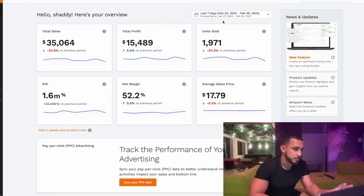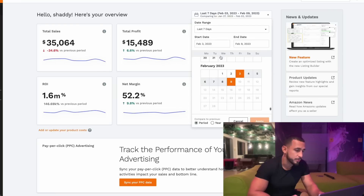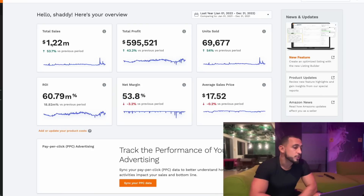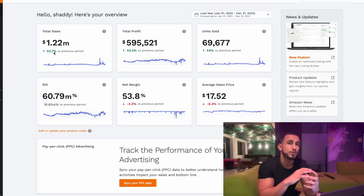Here in Jungle Scout you can see the net margin — you want to make sure that net margin is 35%. Looking at last year's data, total sales were a little over a million dollars, up 50% from the previous year, which is absolutely crazy. If you make sure that net margin is 35% or higher and you constantly reinvest in the business and find new products, you can get a real snowball effect.